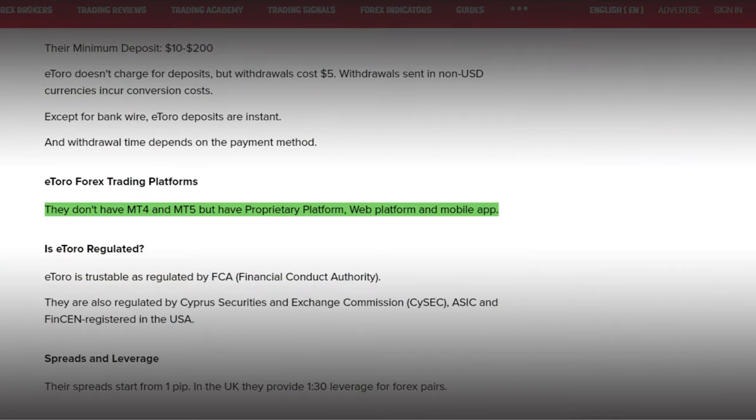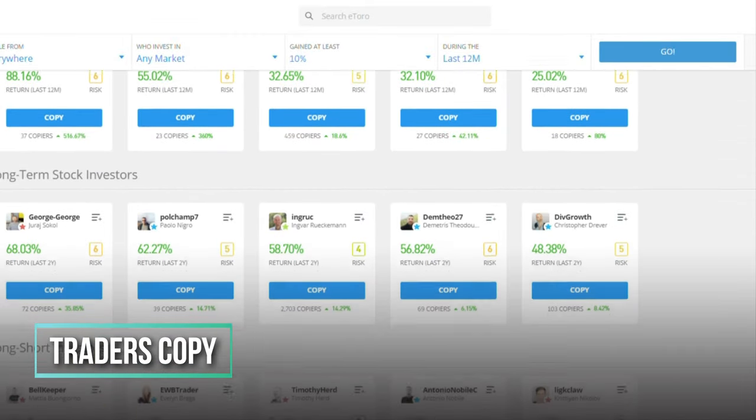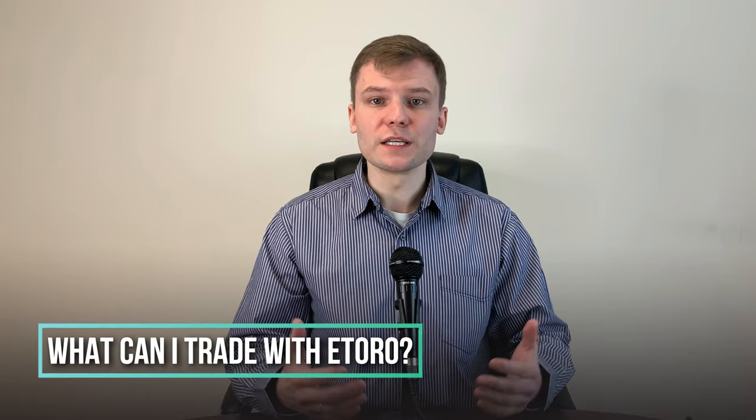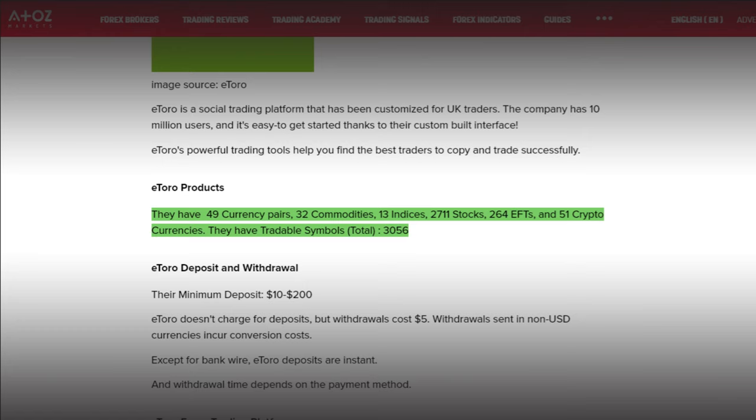What about eToro trading platforms? Interestingly, they do not have MT4 or MT5. Instead, eToro has built their own user-friendly trading platform, which is available through the web platform and mobile app. Besides the trading platform, eToro offers trading tools, one of which is the Copy Trader, where you can find the best traders and just copy their trades without needing years of trading knowledge. What can I trade with eToro? eToro offers traders 49 currency pairs, 32 commodities, 13 indexes, more than 2000 stocks, more than 200 ETFs and 51 cryptocurrencies. In total, they offer more than 3000 trading instruments.